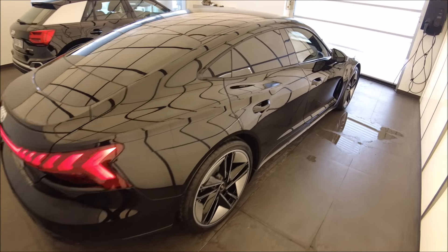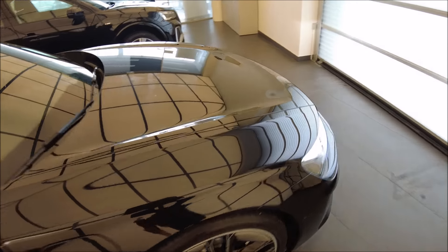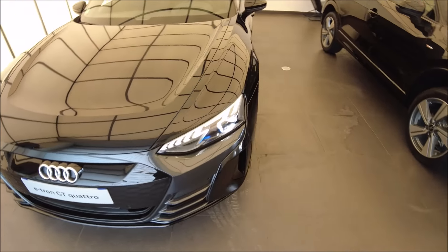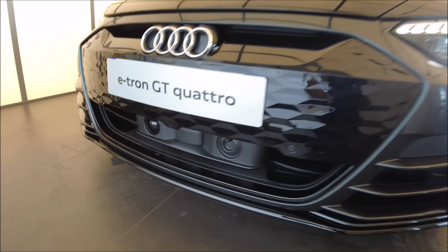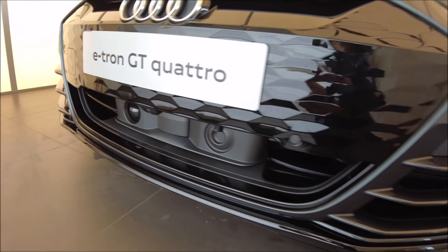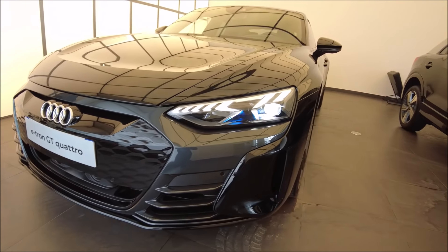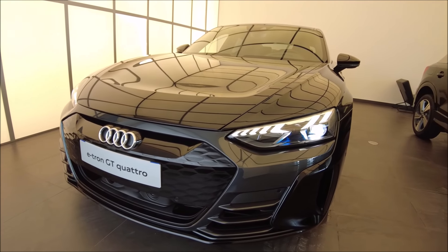Dites-nous ce que vous pensez du look de cette E-tron GT, notamment face à la Taycan, si vous aviez le choix. À l'avant on voit les caméras, les lidars. On a aussi une partie aéroactive avec des flaps qui s'ouvrent et qui se ferment pour améliorer l'efficience et l'aérodynamique.